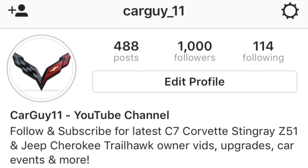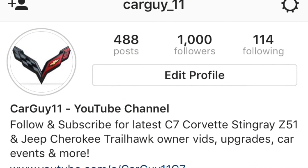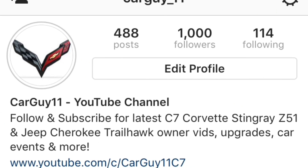Hope you enjoyed this quick little video. If you're new to the channel, please subscribe and follow me on Instagram. See you next time.